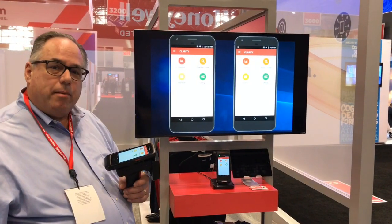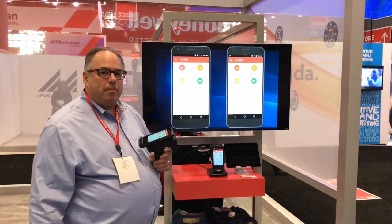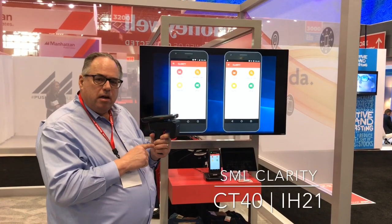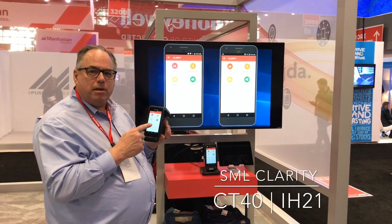Hi, this is Scott Stelter coming to you live from NRF. I'm going to demonstrate our RFID inventory management solution. It's based on the CT40 and the IH21 RFID reader. Here at the show we're running SML inventory management software — SML is one of our partners.